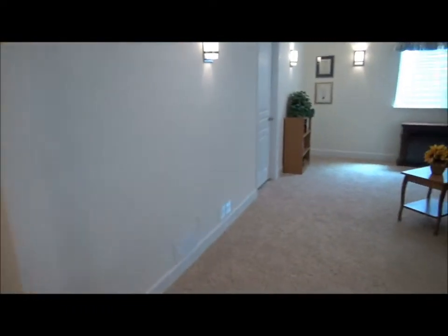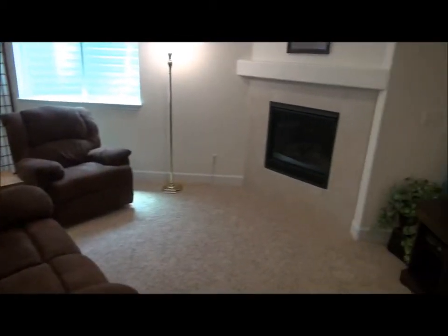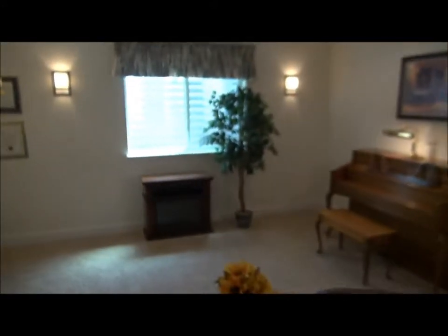I'm in the basement now. Here's a very large family room with a gas fireplace and a TV on the wall — the TV is not included, I believe — and window wells.